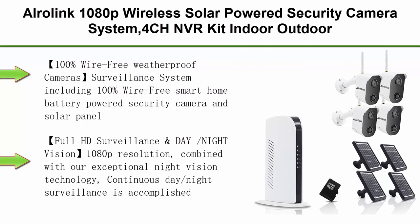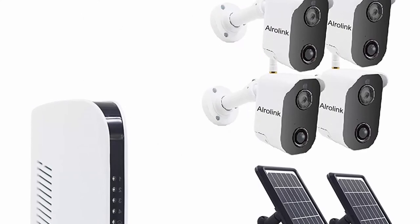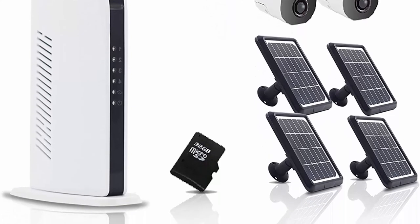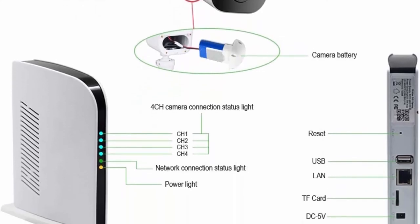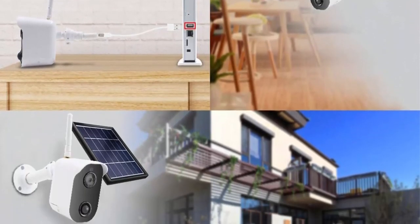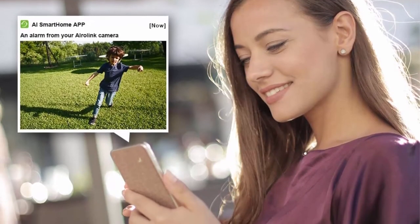Top 9: Ourlink 1080p Wireless Solar Powered Security Camera System — NVR kit, indoor/outdoor, battery-powered cameras with solar panels, night vision, two-way audio, and PIR motion sensor for home surveillance. The system is 100% wire-free and weatherproof, with smart home battery-powered cameras that get non-stop solar power. Before assembly, connect the camera to a DC adapter for 14 hours to fully charge the battery for better performance.